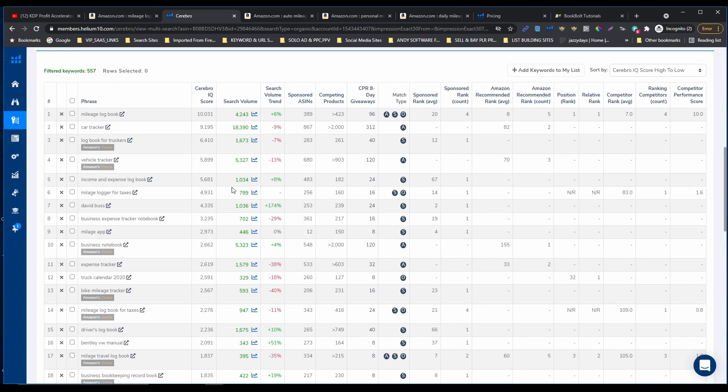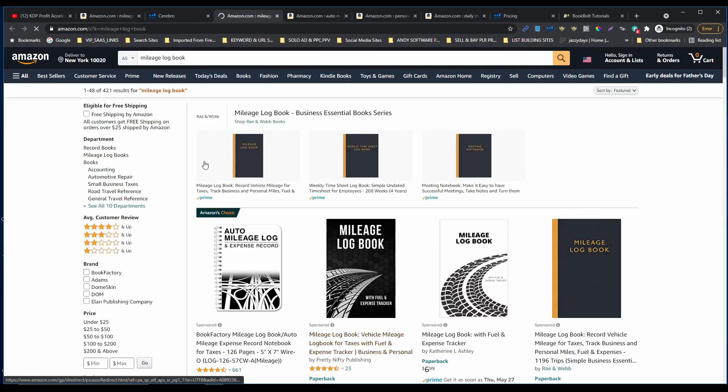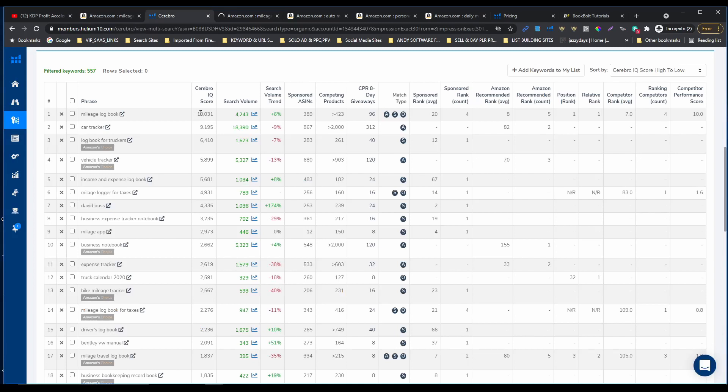Let's try to find low competition, high volume keywords. Mileage logbook has a very good IQ score — you can open this in a new tab and see how it works on Amazon: 421 results and search volume of 4,243, which is very good. Logbook for trackers has 1,673 search volume and only 261 competing products. You can also find different niches — income and expense logbook, mileage logger for taxes, and you can open these and start researching in those niches as well.